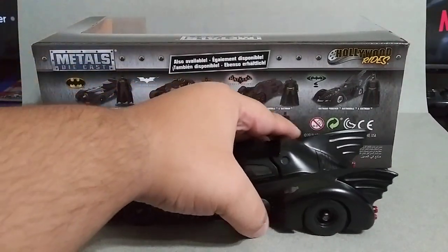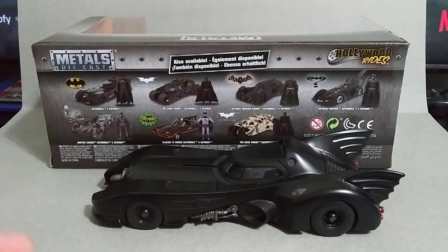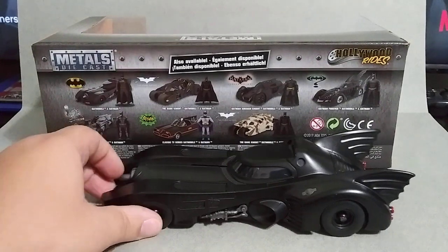Here it is — this is also a great Batmobile, my second favorite out of all of them. It comes with a Batman figure. This one is from the 1989 Batman movie with Jack Nicholson as Joker, who is one of my favorite Jokers if not my favorite. I'll compare this one to the other one at the end of the video.